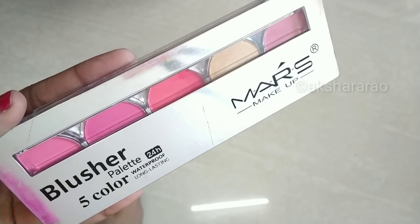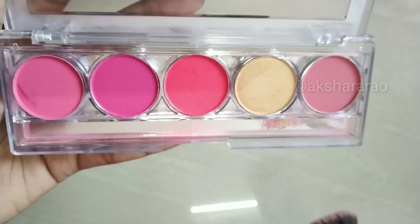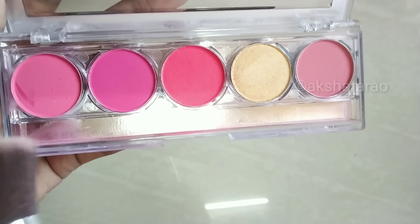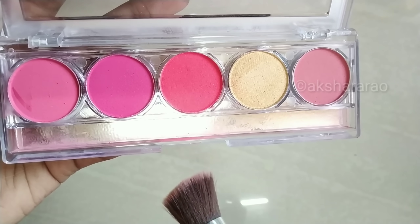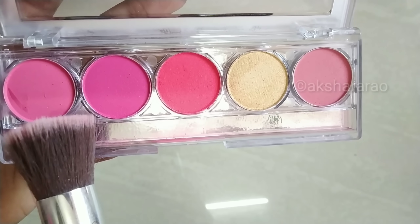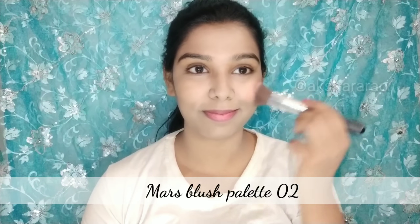Next, apply the blush palette. This palette is under ₹300 or ₹250 and has 5 colors. I will choose the last color for a fresh look and apply it to the cheeks. Apply the blush color lightly.